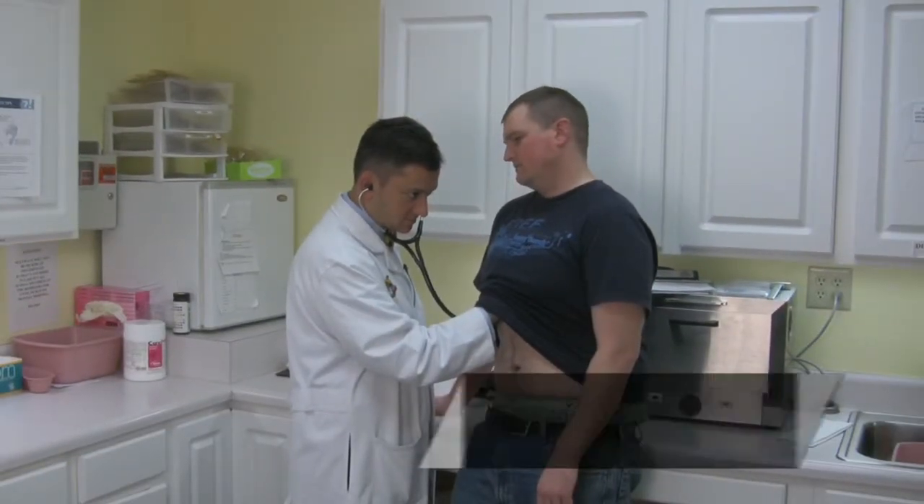Hi, I'm Dr. David Hill, and today we're going to be talking about chamomilla to treat infant acid reflux.